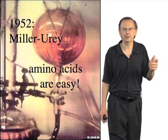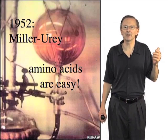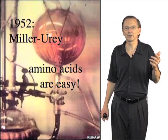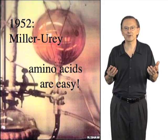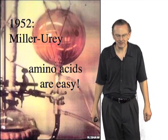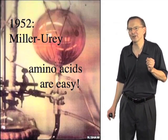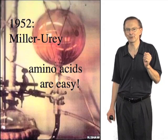That was really a revelation. It took people by surprise that the building blocks of biological structures could be generated in such an easy manner. In fact, that result was so powerful that it might have actually been a little bit distracting.